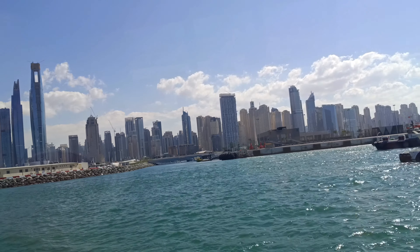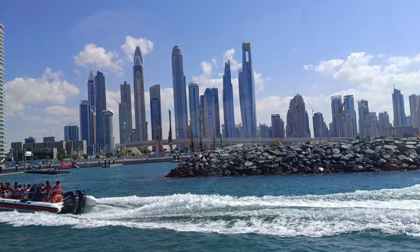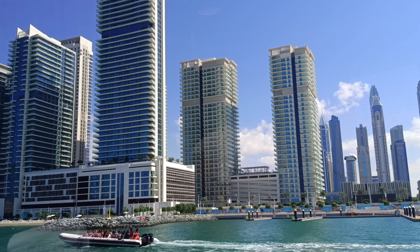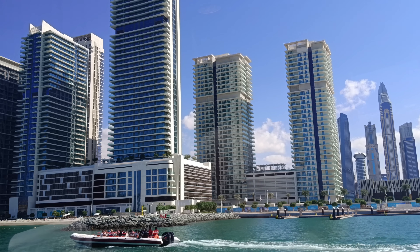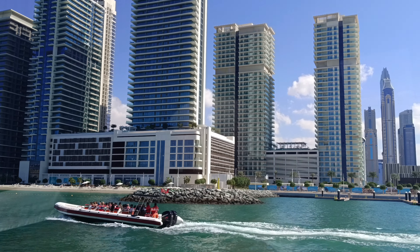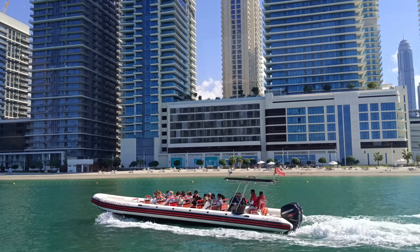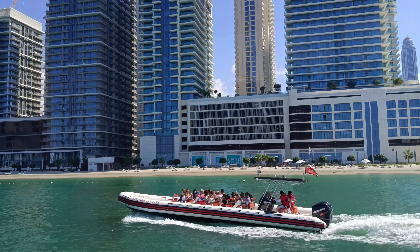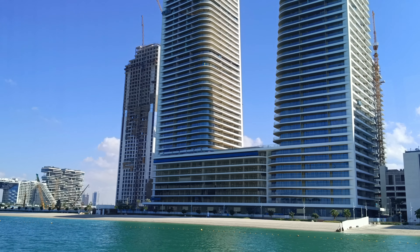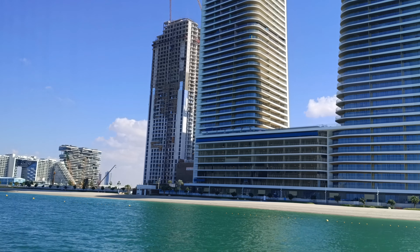There are many private resorts with private beaches in Dubai, but I personally didn't like it very much because you simply cannot enter any of these areas. It's a huge difference compared to, for example, Greece, where many resorts are free for walking. Here they are definitely closed. You can see one beach in front of those skyscrapers, and it is definitely private — you can't use this beach.